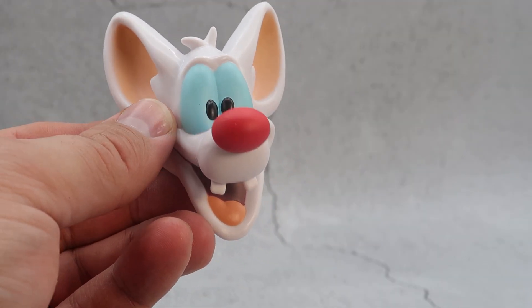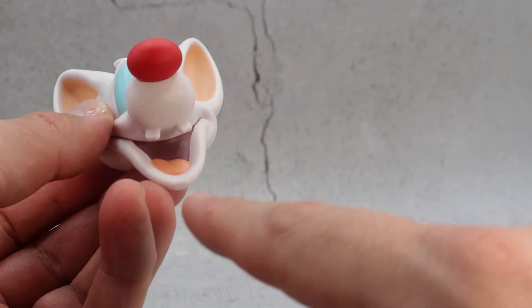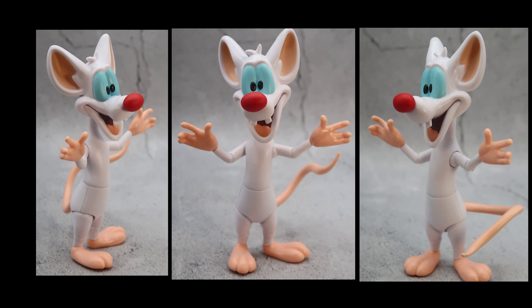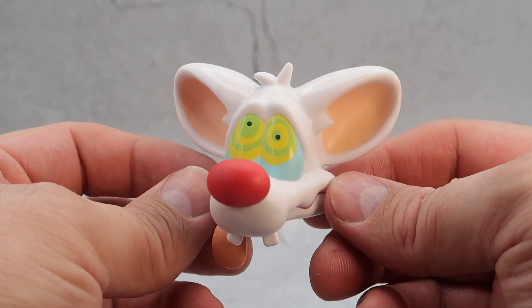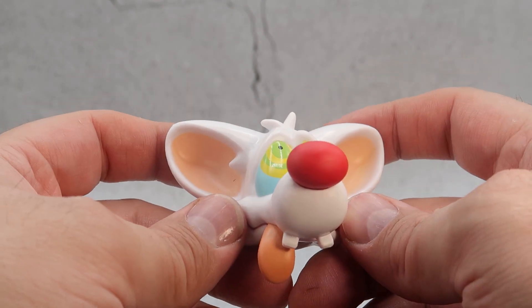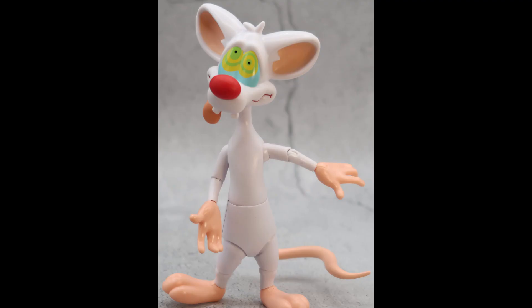Pinky comes with alternate heads. The first is a happy open-mouth head, as if he just figured something out — his mouth is open with tongue and dark brown inside painted in. The second alternate head has green and yellow eyes — he either drank something in the lab he wasn't supposed to, or Brain smashed him. The ears are down, the eyes are different colors, his tongue is sticking out, and his mouth is all wavy. Still cute and funny.